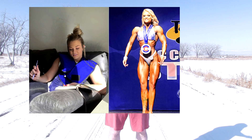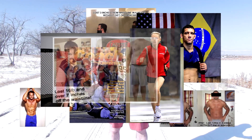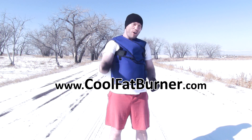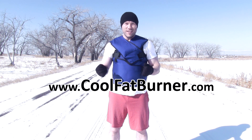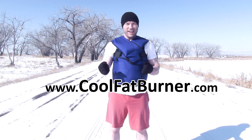The Cool Fat Burner is being used by thousands of happy customers, professional athletes, physique competitors, and top-notch researchers. So start burning extra calories, freezing fat, burning off that blood sugar — all while you lounge around the house. Please visit CoolFatBurner.com and grab your vest today. Thanks.